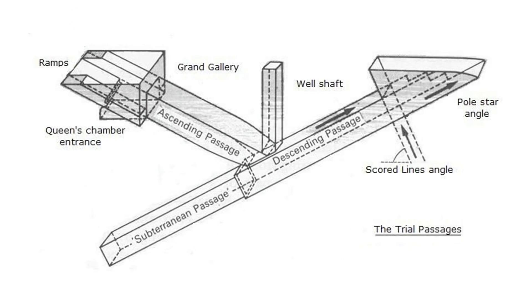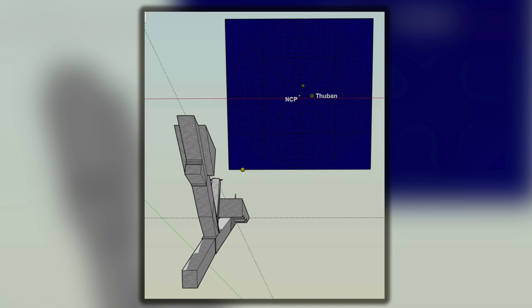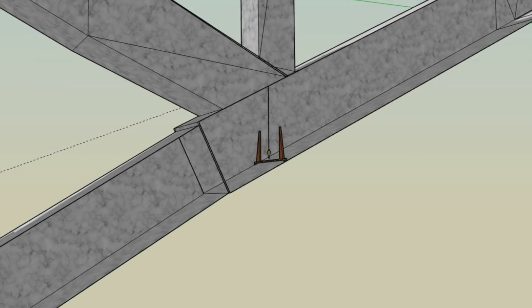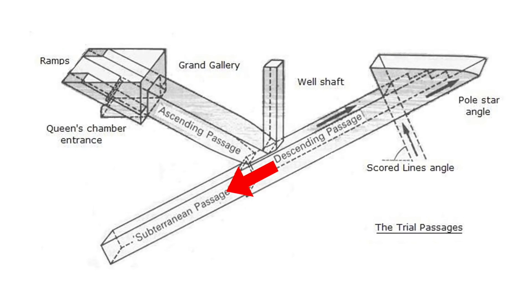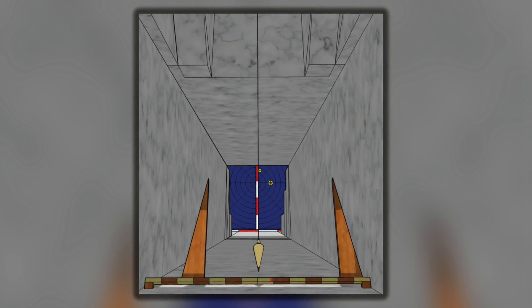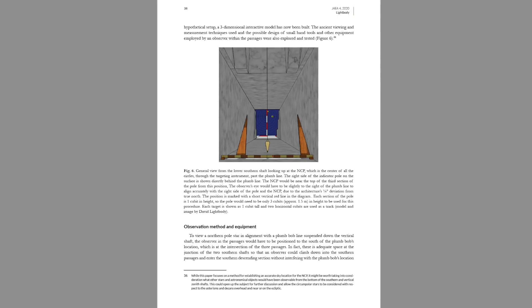There are three openings from the trial passages to the surface of the Giza Plateau: the Inclined Northern Skyshaft, the Inclined Southern Access Tunnel, and the Vertical Shaft. Speaking simplistically, you would enter via the Southern Access Tunnel to the position where the two inclined passages intersect, directly below the Vertical Shaft, which would have had a plumbob hanging down. Then you would travel southward, further down the Northern Skyshaft. When inside the southern end of this shaft, you would look back up it towards the circumpolar sky.